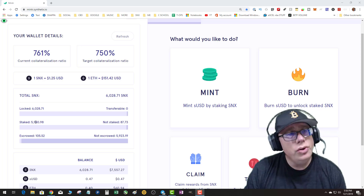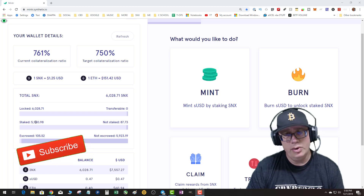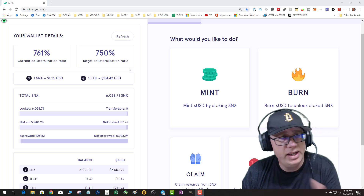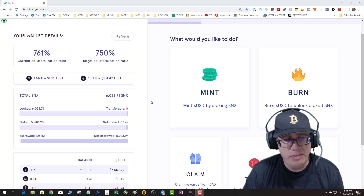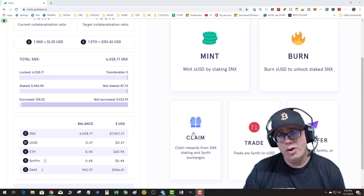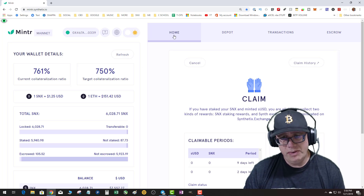There are two ways to fix your collateralization level, but the second way may not be as obvious and may not be used by a lot of people. Looking at this, we can see I'm sitting at 761% and my target is 750. In order to be eligible for the weekly staking rewards, you have to be at 750% or within one percent.